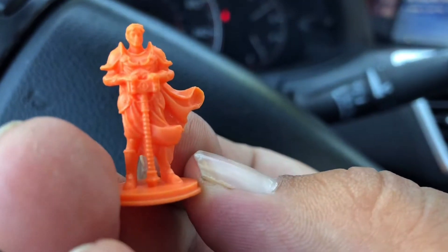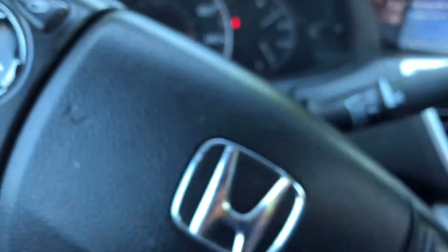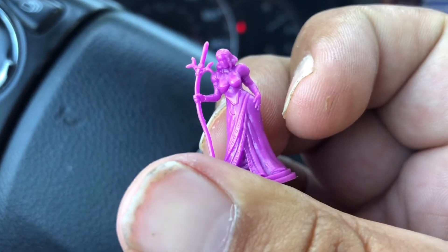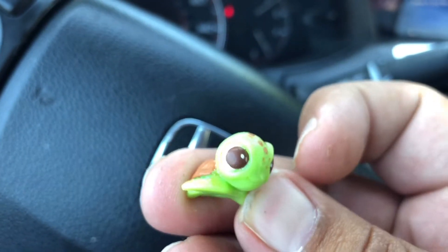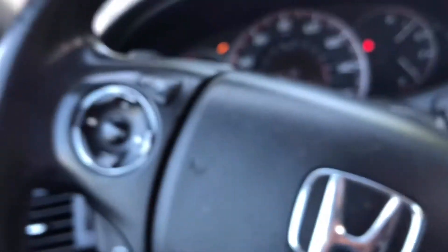Did I already do this orange dude? Look at him — nice detailing. They look great, can't even lie. They're beautiful little tiny miniatures. And this is the best one by far, so detailed, the paint job is amazing. Hope you guys enjoyed the video, catch you in the next one.